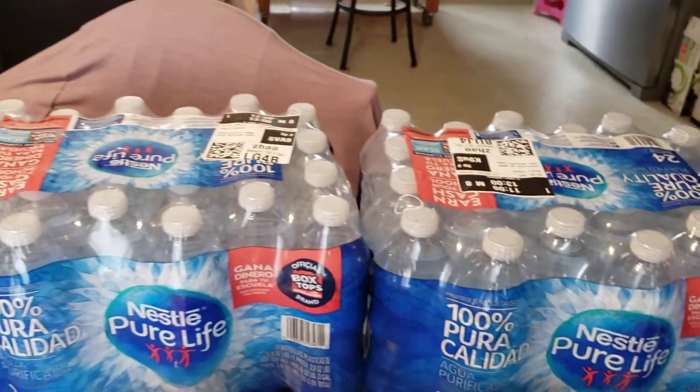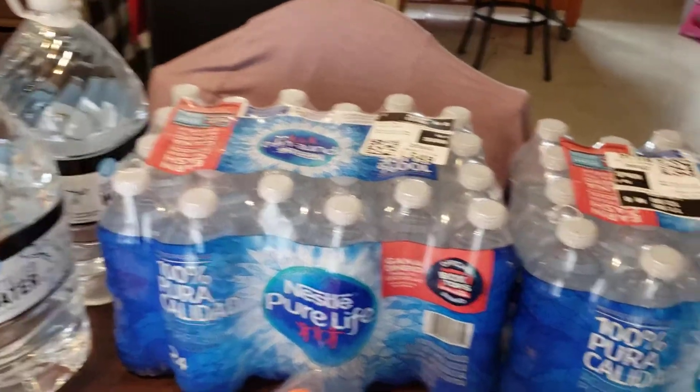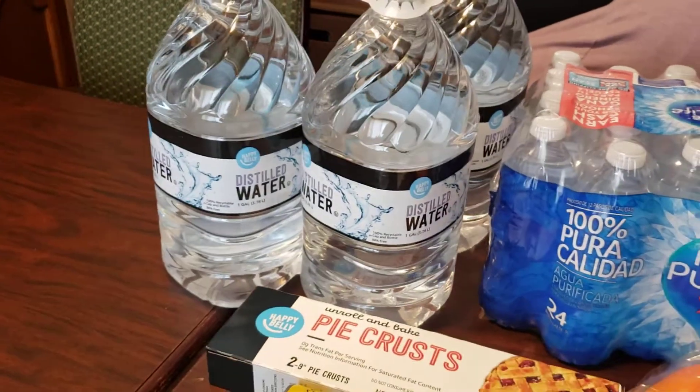I love ordering cases of water from Amazon, so I don't have to lug them around the stores. I think it's a limit of two, so I got those. And then it was a limit of three. I used the distilled water in my ice maker — the Countertop ice maker.